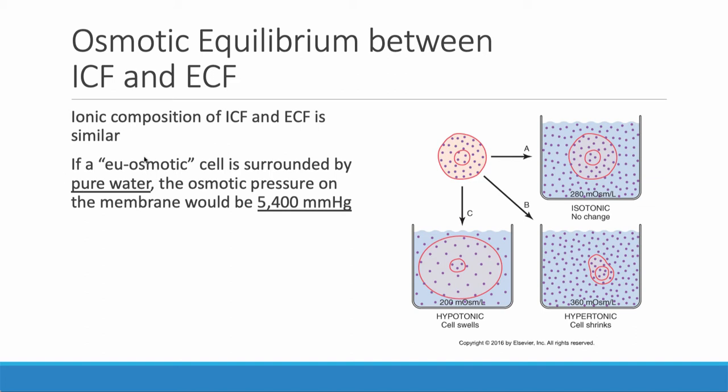A euosmotic cell placed into a bucket of pure water would experience 5,400 mmHg of pressure on that cell membrane just because of the differential between the highly concentrated ions and the zero concentrated ions outside. These are very powerful forces. An isotonic solution is one where the concentration of ions is the same in the solution as inside the cell, so there's no movement of water. It's the water that moves in response to ion concentrations, not the ions.